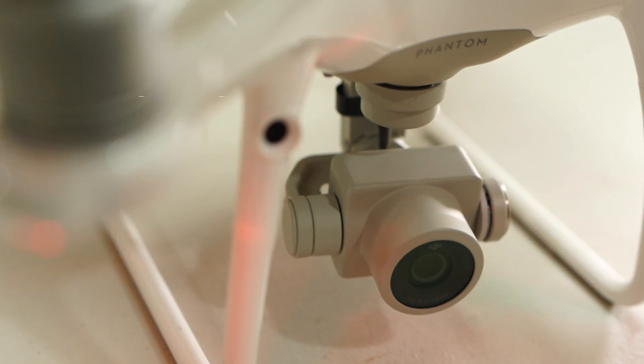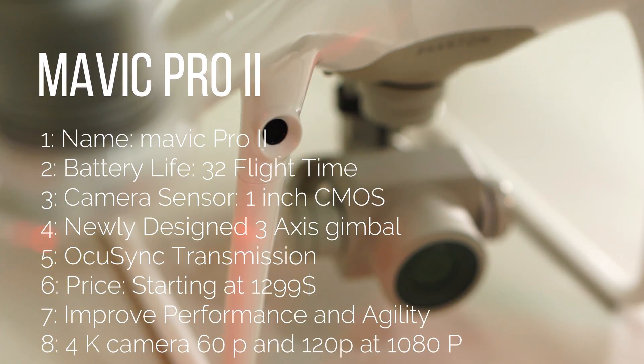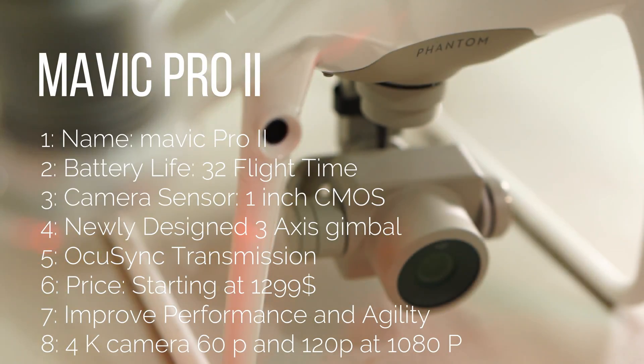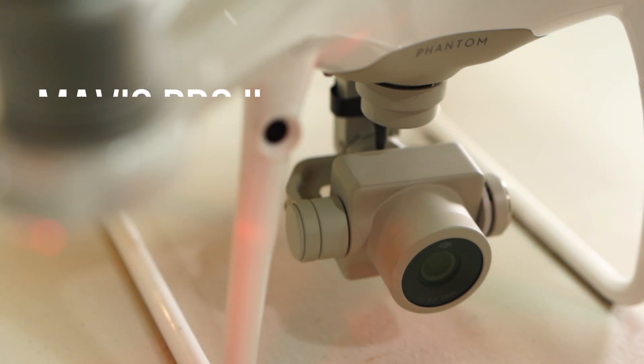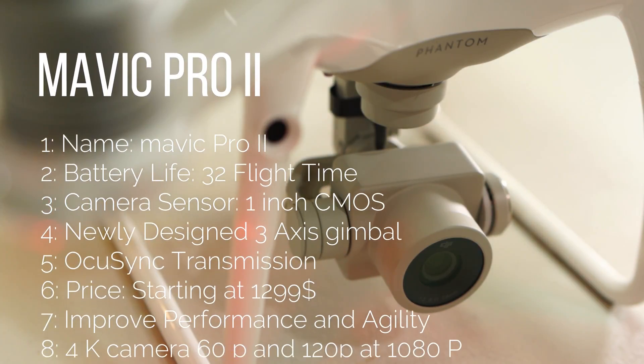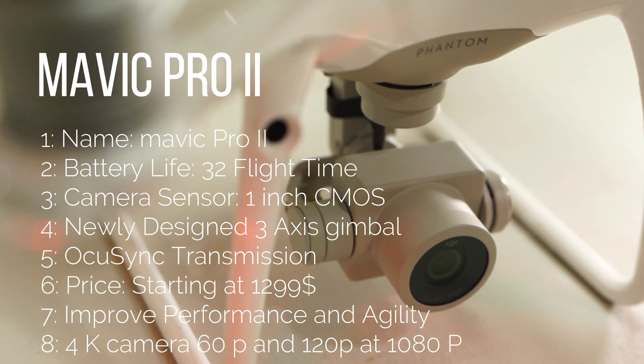The Mavic 2 is expected to be officially called the Mavic Pro 2, having two versions: one zoom version where you can zoom in and zoom out, and another with a more detailed camera for better video imaging. The battery life is expected to last 32 minutes of flight time. The camera sensor will be a 1-inch CMOS sensor. We also have a newly designed 3-axis gimbal. It will use the same signal transmission as the Phantom 4 Advanced called OcuSync. Price will start at $1,300 depending on which model you choose, and is expected to have better performance and agility than previous models.